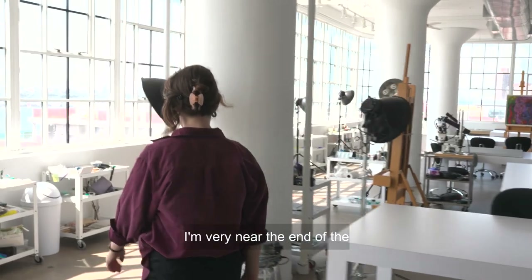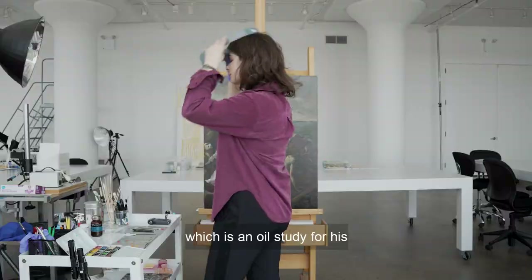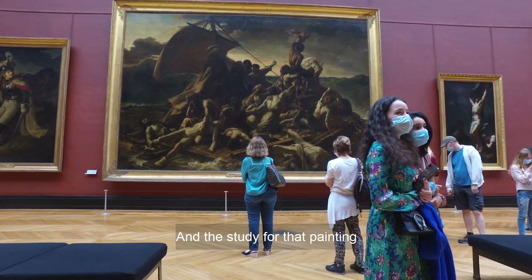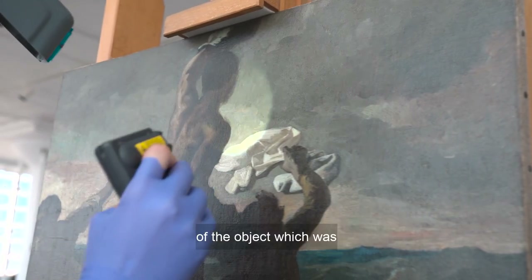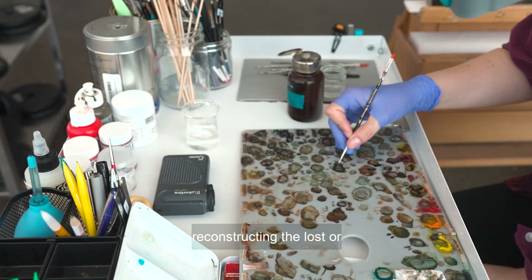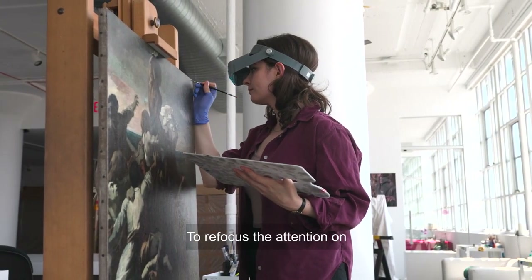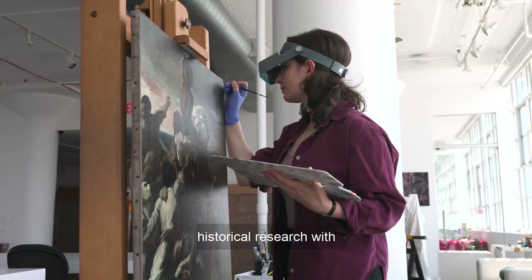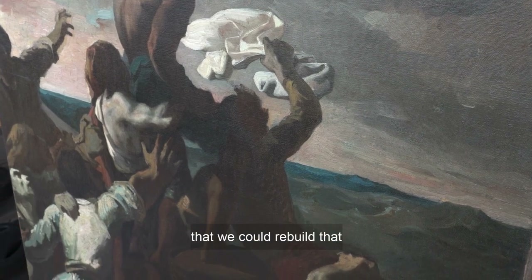Very near the end of the treatment of a painting by Théodore Géricault, which is an oil study for his famous painting The Raft of the Medusa — which is in Paris at the Louvre — the study that I'm working on is owned by the Lucas Museum of Narrative Art. I'm doing aesthetic reintegration of the object, which was reconstructing the lost or damaged areas with reference to the final painting in Paris, to refocus attention on Géricault's work so that it could be viewed as a whole. This involved a lot of historical research with reference to the final painting and also to other oil sketches that Géricault did, so that we could rebuild that imagery and have the painting be in a displayable state again.